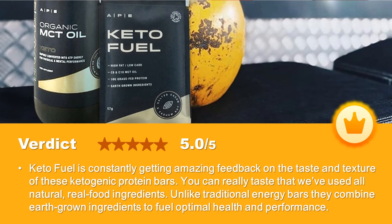Our verdict: Keto Fuel is constantly getting amazing feedback on the taste and texture of these ketogenic protein bars. You can really taste that all natural, real food ingredients were used. Unlike traditional energy bars, they combine earth-grown ingredients to fuel optimal health and performance. Highly recommended.